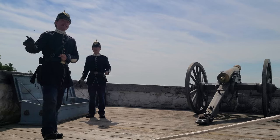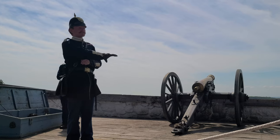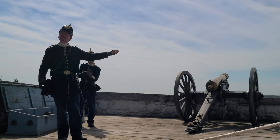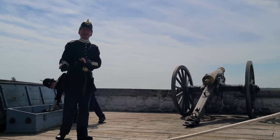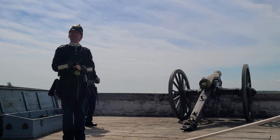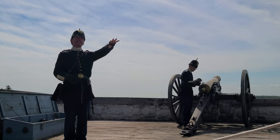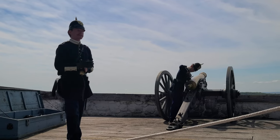Thank you so much for coming up to Fort Mackinac. We appreciate each and every one of you. If you have any questions, feel free to come up and ask. We actually have a friction primer that we must remove, so you'll see us use that gimlet as a gunner's pick. Feel free to explore. At 11:30 there will be a tour group starting down by the guard house, right by the main entrance where most of you probably came in. That tour runs for about 20 minutes — it's called the People of Fort Mackinac.